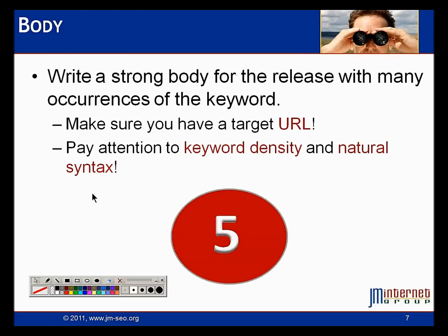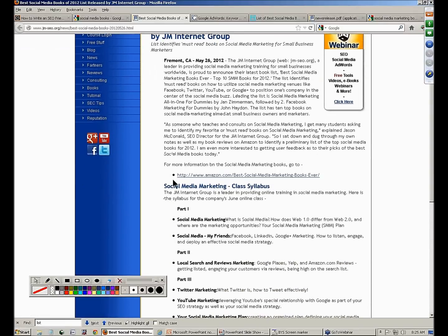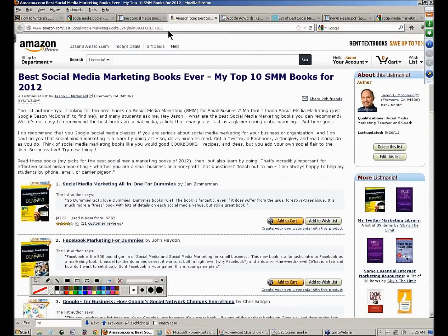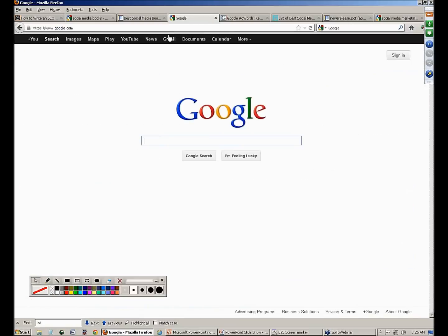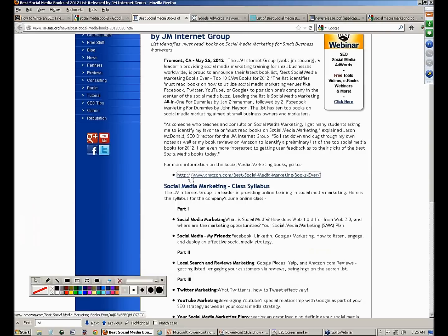After the quote paragraph, we're going to write our body and make sure we have a target URL — a target web address — where we're going to send the traffic and the link energy. Paragraph number three is essentially 'for more information go here.' I'm trying to drive traffic and link juice. This one is off our website, but I'm trying to drive traffic to an Amazon page of best social media books. Why? Because I want to show up on that search. I can show you a Google search where it's already been done — type in 'best SEO books' and the number one result is my list on Amazon because I built press releases and built energy into this.